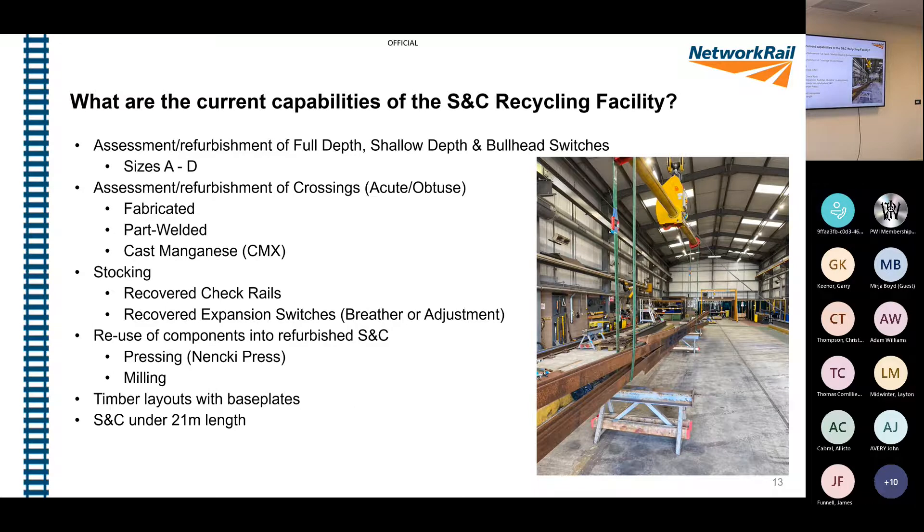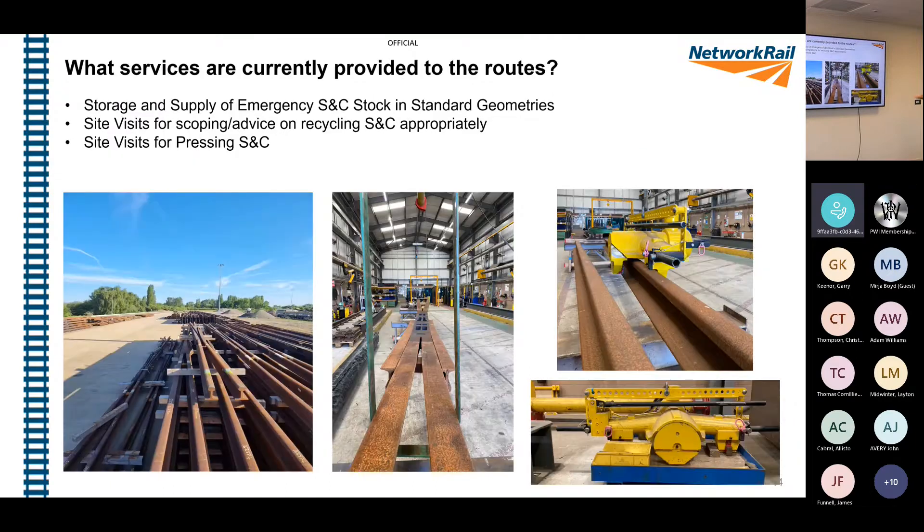The powerturn you can see on the slide allows us to rotate a crossing 360 degrees - we can put it upside down. When a crossing comes back to us recovered from track, we can die-penetrant test and MPI the entire bottom of the crossing to check for underlying issues that you can't see on track. Nine times out of ten those issues wouldn't be found without us doing this. The centre picture shows a crossing upside down so you can see the underside.